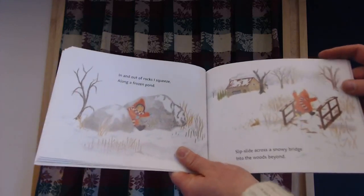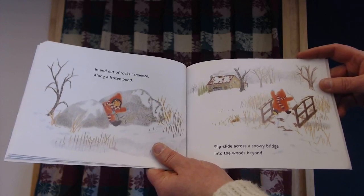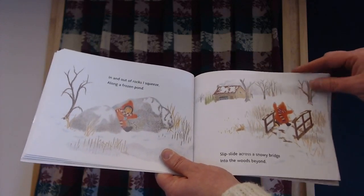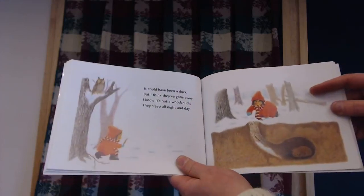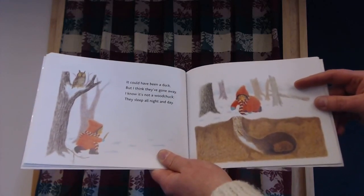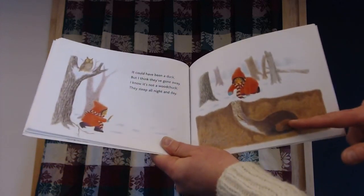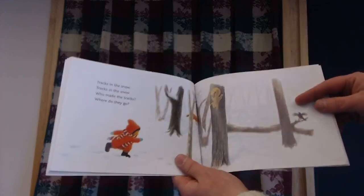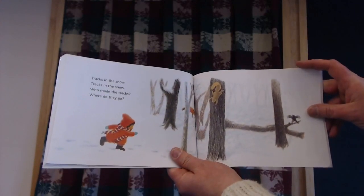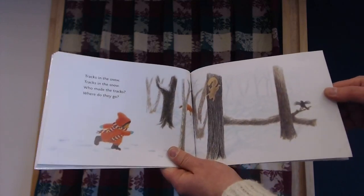In and out of rocks, I squeeze, and along a frozen pond, slip across a snowy bridge into the woods beyond. It could have been a duck, but I think they're gone away. I know it's not a woodchuck — they sleep all night and day. Tracks in the snow, tracks in the snow. Who made the tracks? Where do they go?